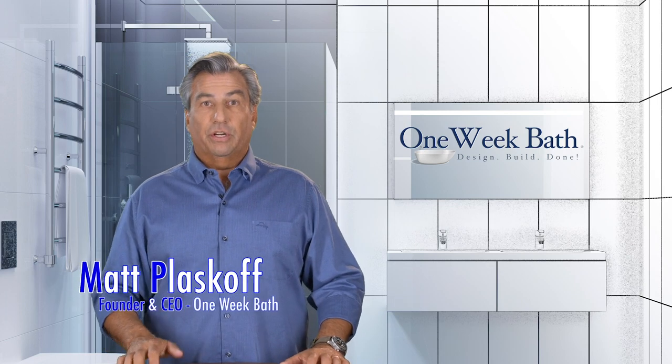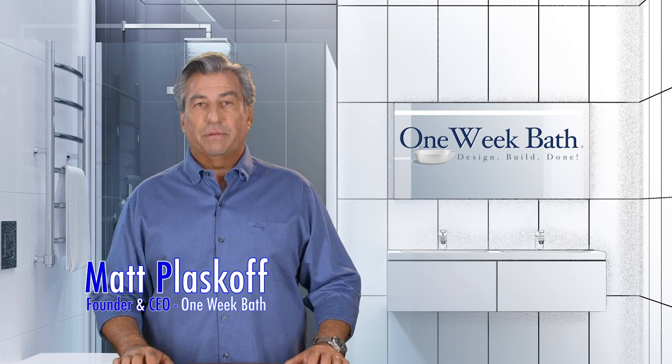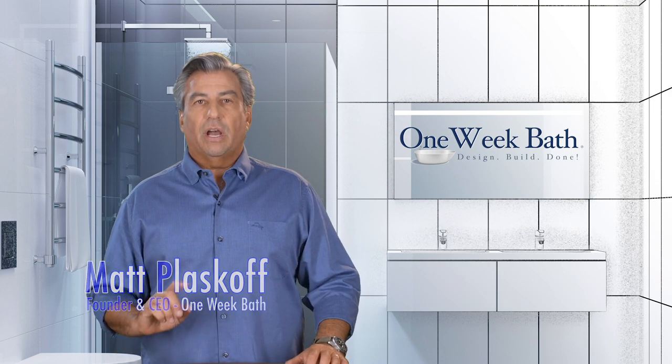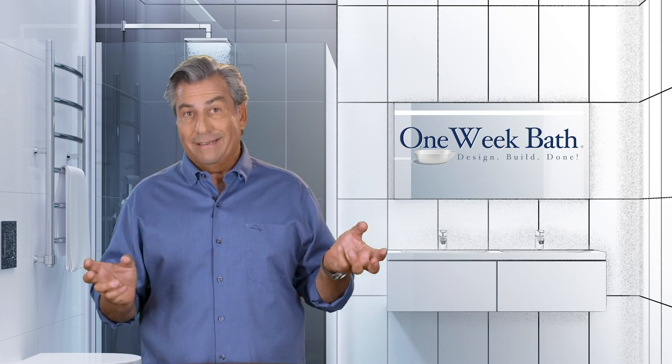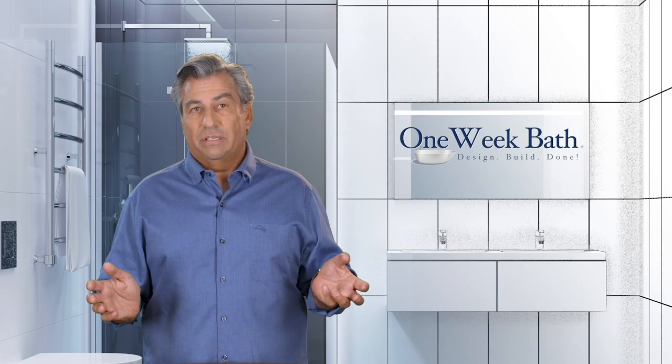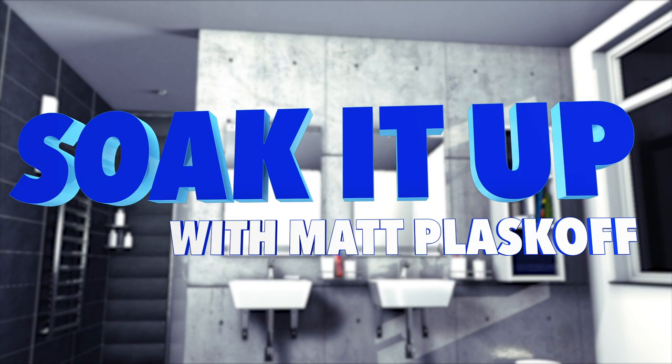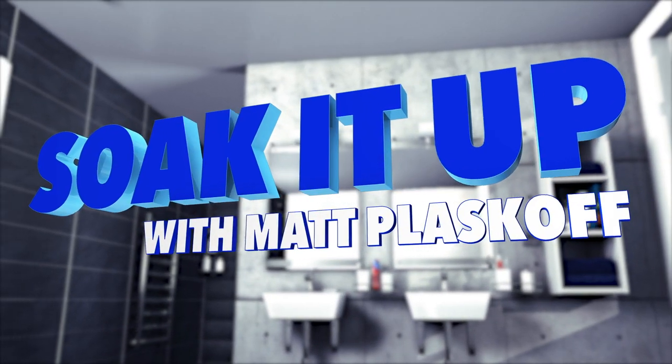Hi, it's Matt from One Week Bath with our continued series of short videos on bathroom design, product selection, and remodeling. And today we're going to discuss the concept of a correct design — it's actually an interesting concept. It's another edition of Soak It Up with Matt Plaskoff, Bathroom Design and Remodeling.